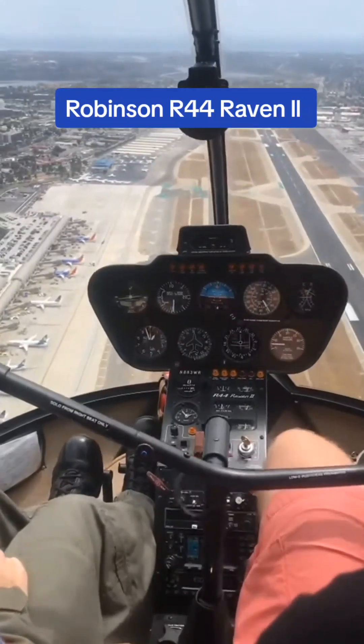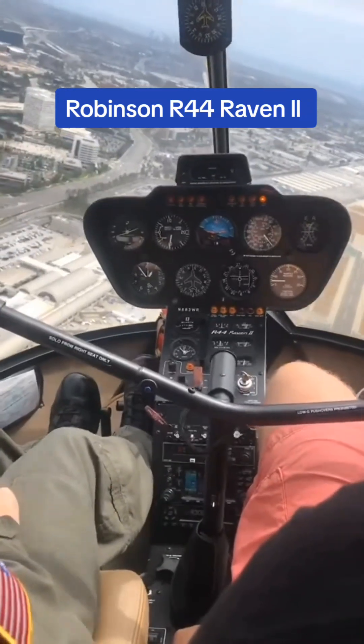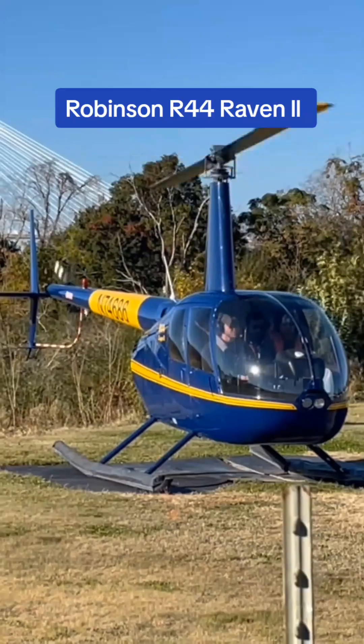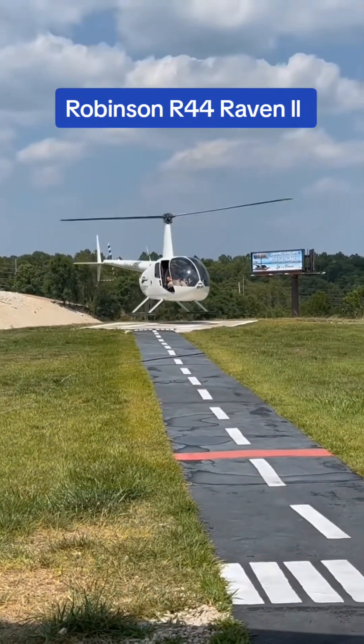The R-44 is a popular choice for flight training due to its relatively low cost and ease of operation. It is also a popular choice for charter and aerial photography, due to its versatility and ability to land in confined spaces. This helicopter has a base price of $582,000.